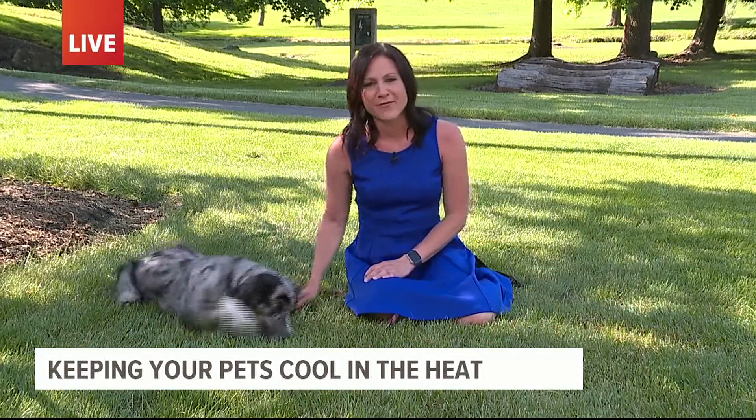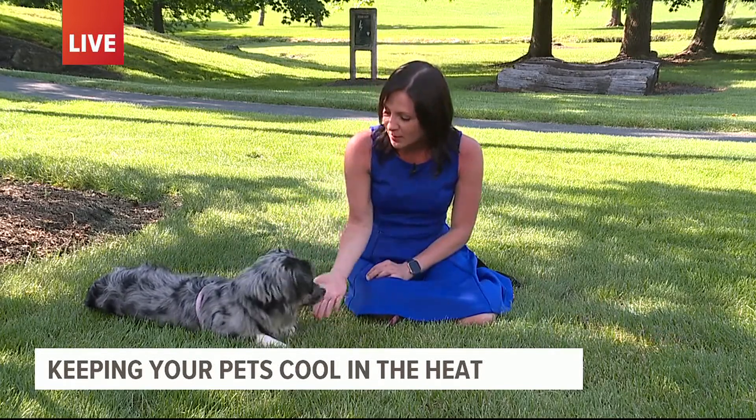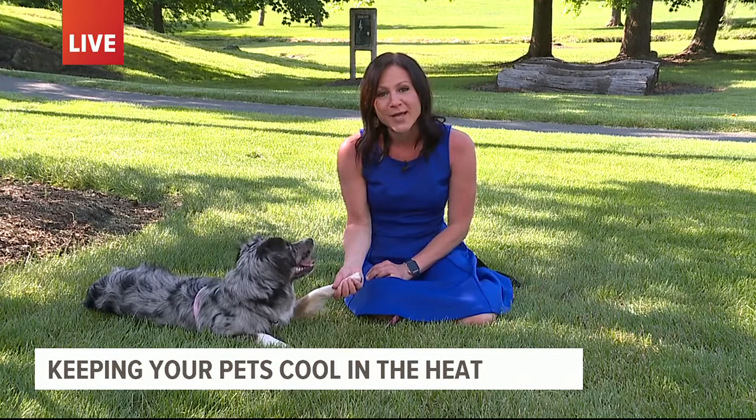Try feeling the pavement — if you can't keep your hand on it longer than five seconds, it's too hot for your pet's paws.